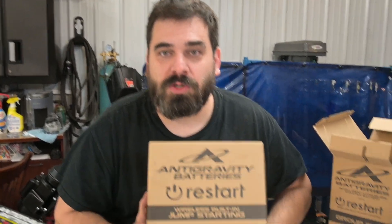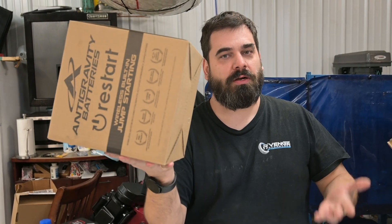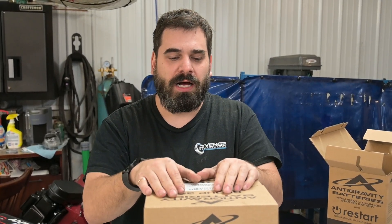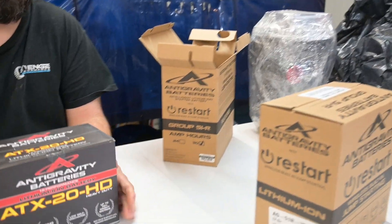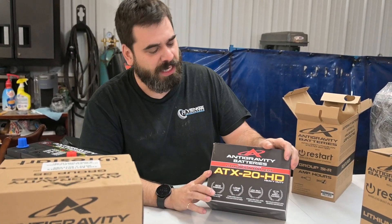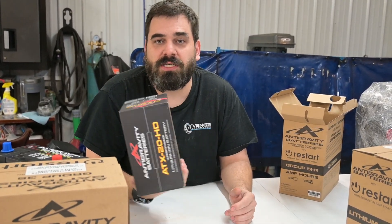These are already available for a popular number of group sizes. This Group 35, for example, fits a lot of domestic type vehicles — it's a little larger than the Group 51s but still incredibly light. It's a 40 amp hour battery, so a bit more reserve power, and fits where a more normal type car battery would go. There's an H6 version if you drive something like a Chevrolet Silverado. They have these for almost every application, and also for power sports — motorcycles, jet skis, four-wheelers. The ATX20HD is the small racing size, and Kraftwerks Design is making a mount for this for the 3000GT as well.